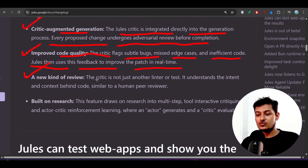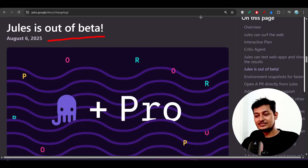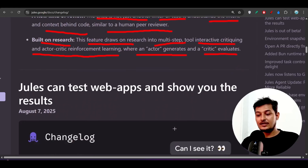The critic is not just another linter or test — it understands the intent and context behind the code, similar to a human peer reviewer. You don't have to do any manual setup to access this critic agent; it is a built-in feature in Google Jules. It is built on research into multi-step tool interactive critiquing and actor-critic reinforcement learning.